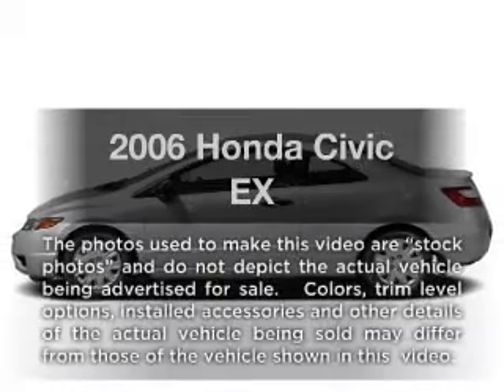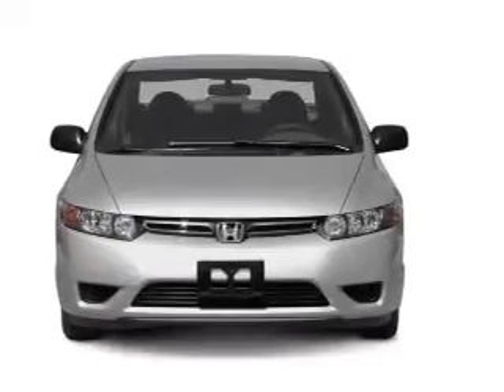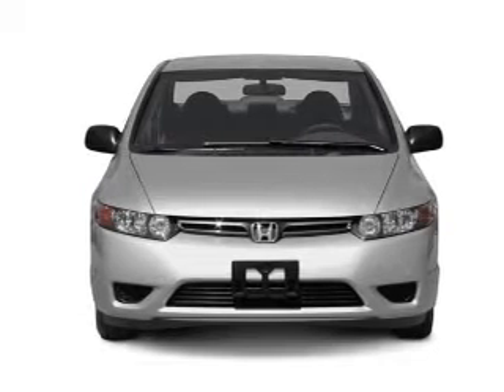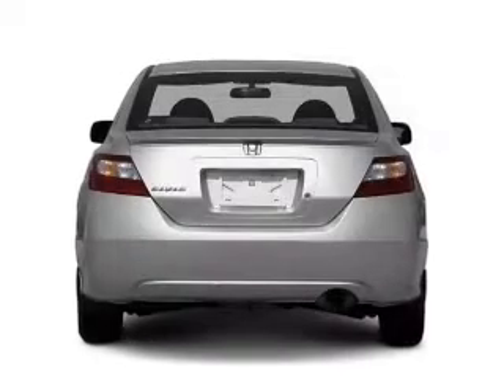Presenting the 2006 Honda Civic — this is the set of wheels you've been looking for, with an efficient four-cylinder engine. The powertrain includes front wheel drive connected to a manual transmission that will keep you in touch with your vehicle.